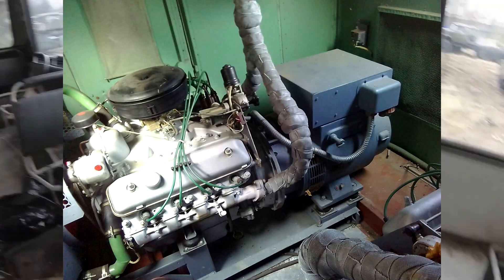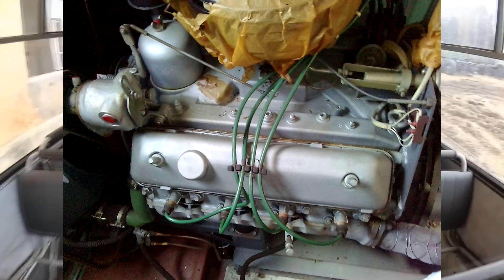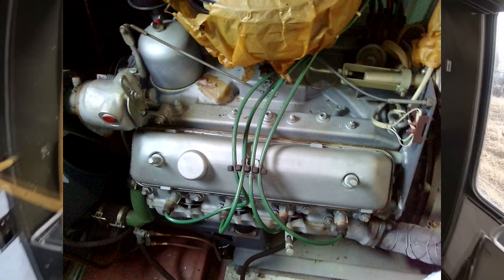The biggest generator, the AB-60, was based on a ZiL engine but is now in short supply. There were two mothballed stations for $2,500 but they were instantly bought out. Only AB-8s with Moskvich car engines remained. It's hard to find generators even with Volga engines. I personally converted such a generator to run on firewood with good results.